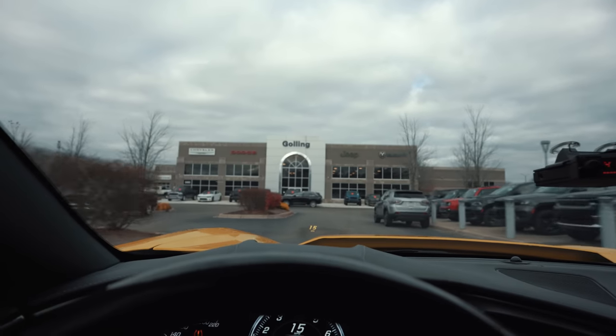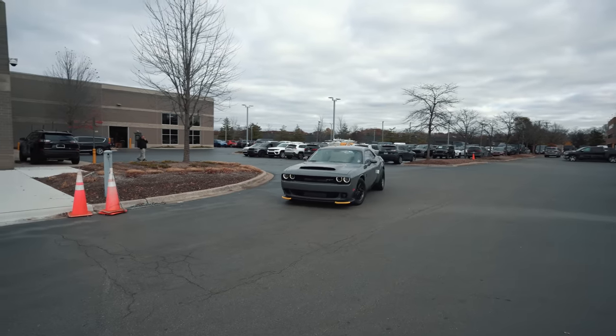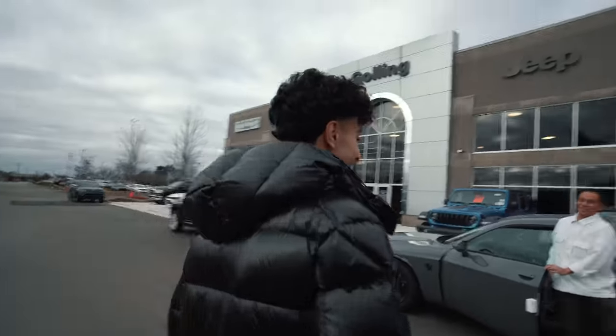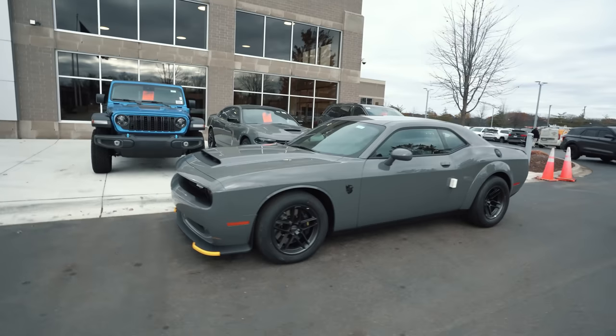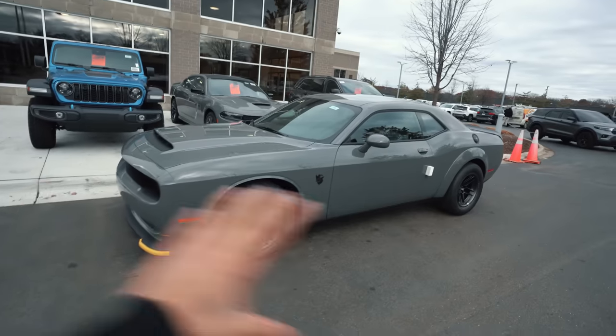We're here at the dealership for a special delivery. I'm excited, and the funny thing is Zeke doesn't even know what this thing is that he's gonna be seeing — no idea. Here it is! Do you even know what this is? Yes! I can't believe we just called it a Scat Pack — it's definitely not. So here it is: Demon 170, in this beautiful Destroyer Gray.